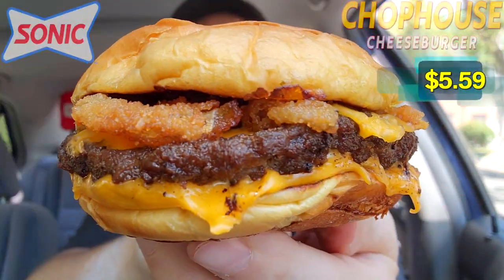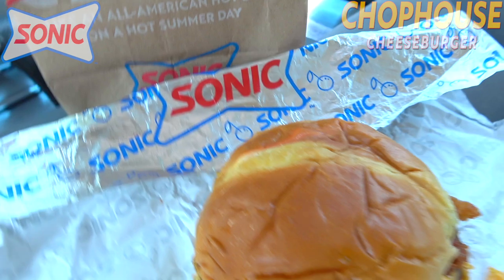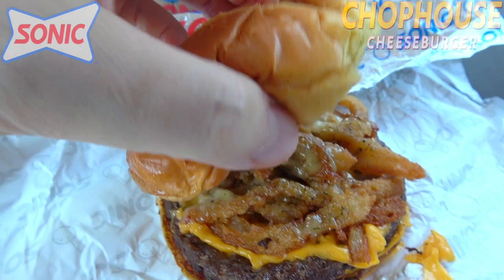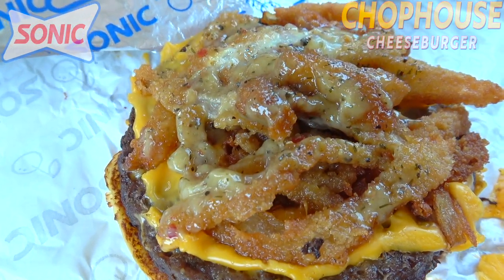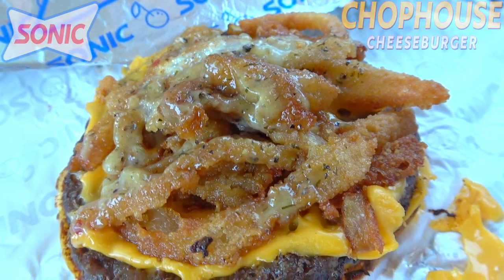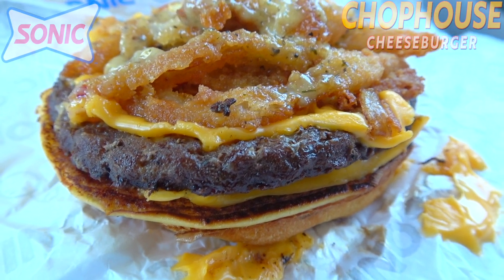This is already starting off good in the presentation department. Feast your eyes on the Chop House Cheeseburger over here at Sonic — this is looking very appetizing, a very cheesy-looking cheeseburger for sure. Starting us off is a nicely toasted yet soft brioche-style bun, and once we pop it you're going to see some of their new Chop House aioli. Panning down, there's plenty more of that aioli along with crispy onion strings — a combination that's already smelling pretty aromatic here in the car. Underneath that it looks like we've got a slice of American cheese on top of a 100% pure seasoned beef patty.